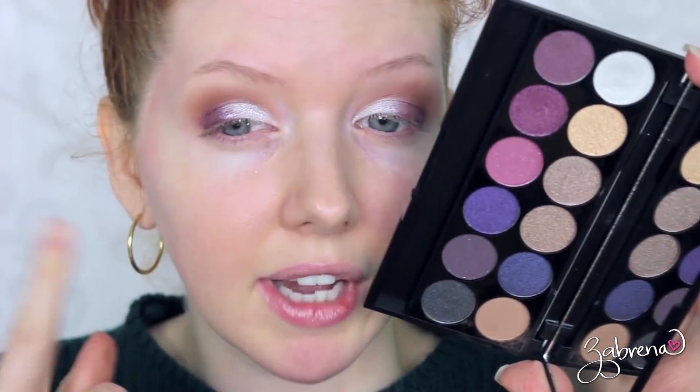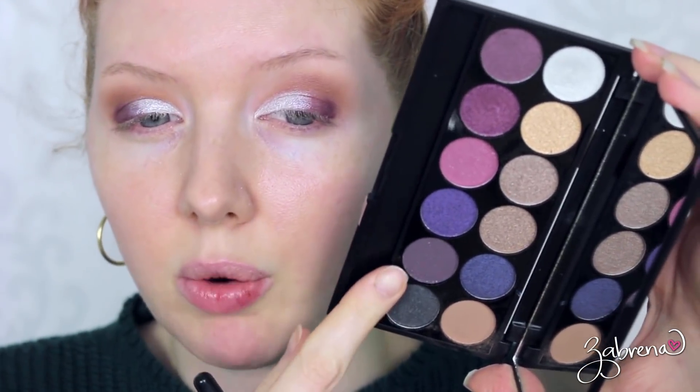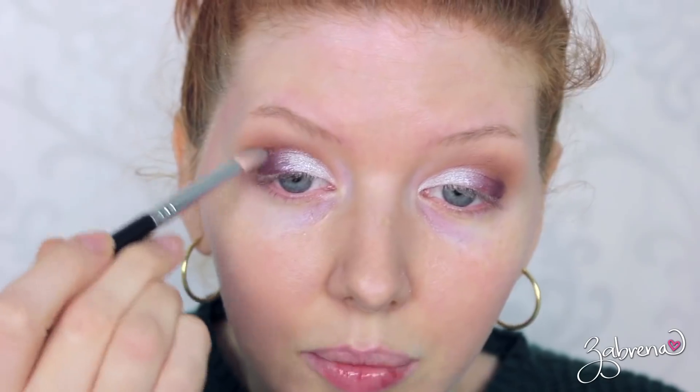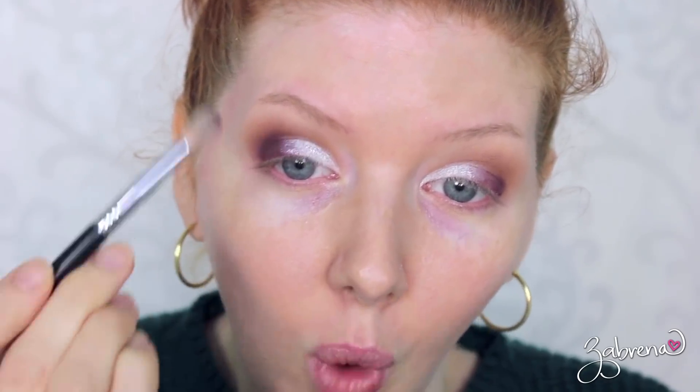For my outer V I want to define it a little more, so I'm going with this eyeshadow and applying it in a circular pattern. This brush needs to be washed — I've been creating looks non-stop for the past day or so and this poor little brush has had it. But goodness, that is beautiful, isn't it? I'm very impressed.